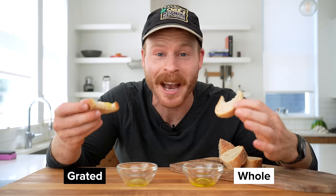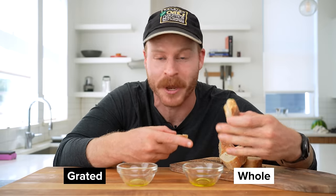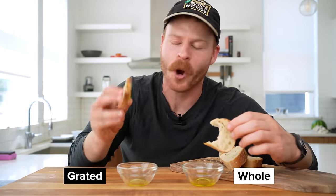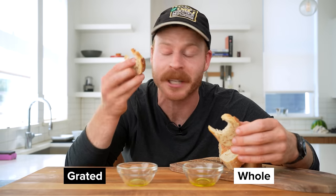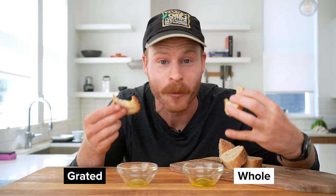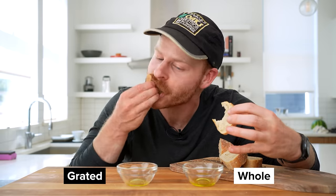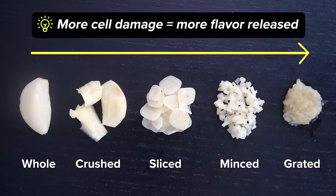This is actually super cool. The whole clove oil just tastes like olive oil — you'd have no idea garlic was sitting in it. Whereas the pasted version, even after straining off the solids, is infused with all those flavors and you get that really pungent bite. The key to understand is: the more cells that are damaged, the more flavor is released.